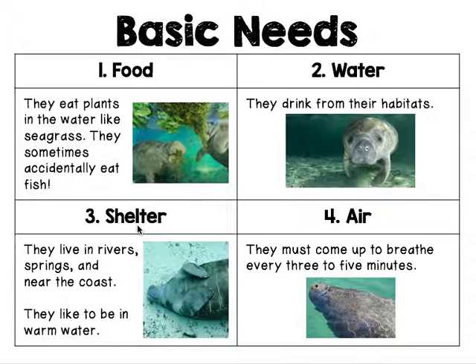Number three, shelter. They live in rivers, springs, and near the coast. They like to be in warm water. And this is how they like to sleep sometimes — on their backs. Isn't that silly?